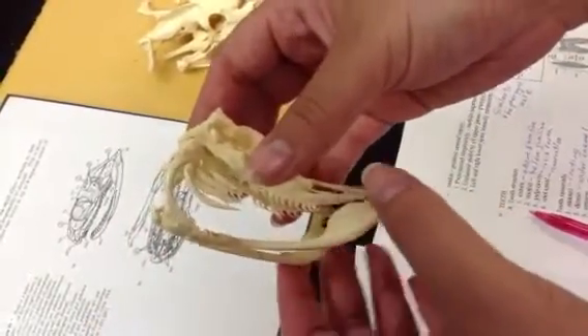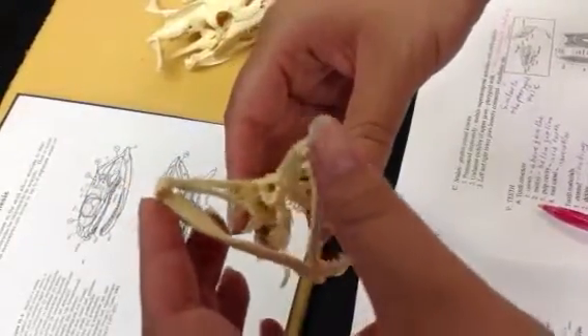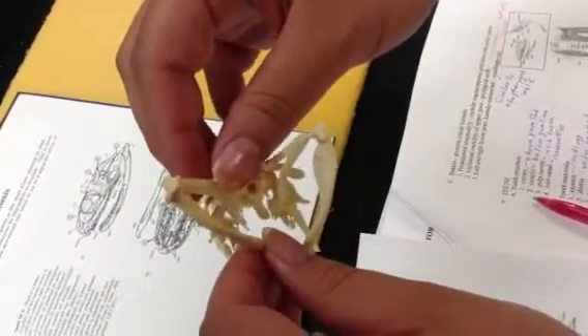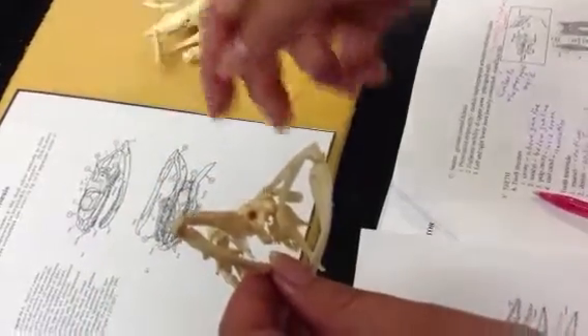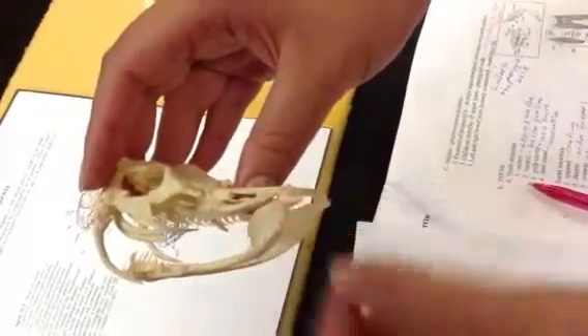These are fangs. They inject venom and are highly specialized teeth found in the snake. The back portion of the skull allows the snake to move the bones to a point where it can actually dislocate the jaw, giving it the greatest skull movability in this area as well.